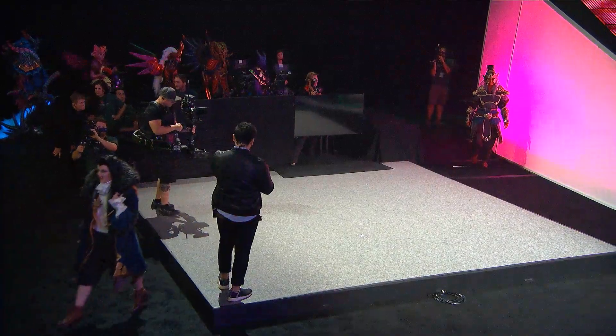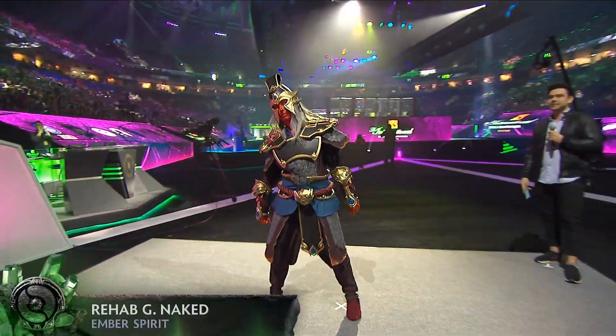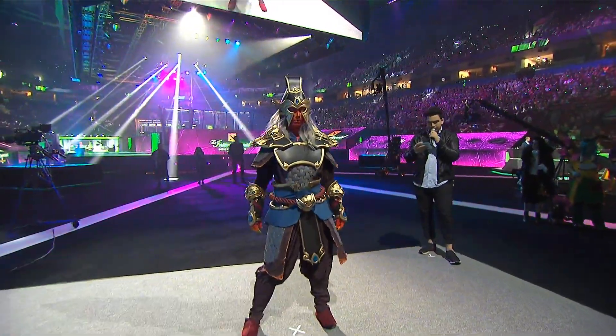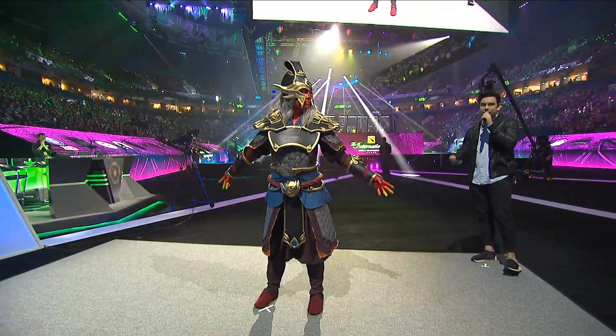Up next, Rehab Cosplay — Ember Spirit. The costume is 100% handmade and took 250 hours to complete.